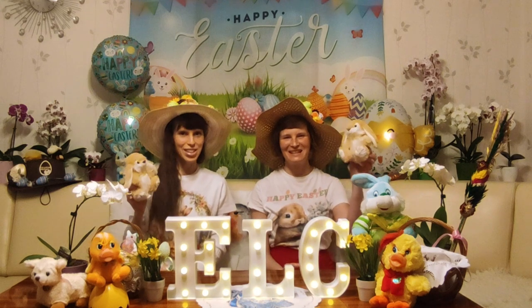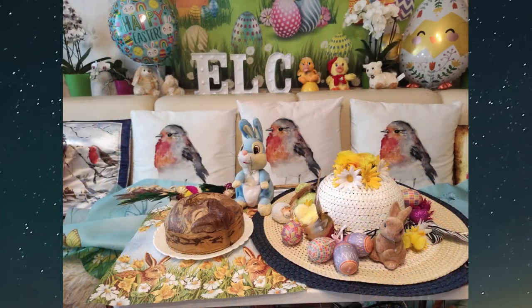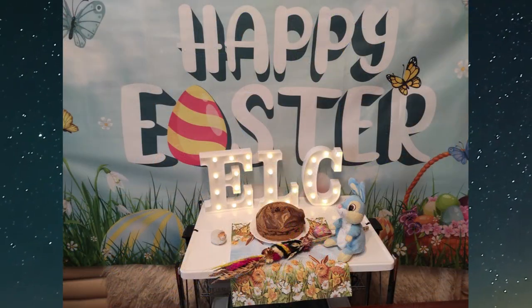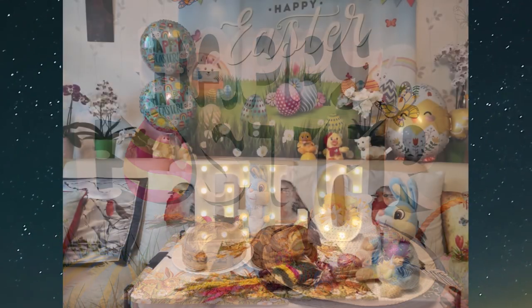Happy Easter from Easy Language Center! Here comes Peter Cottontail, hopping down the bunny trail. Look at him stop and listen to him say.